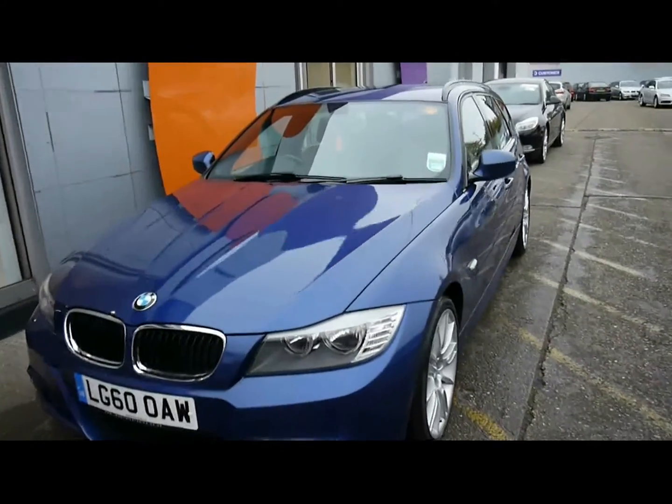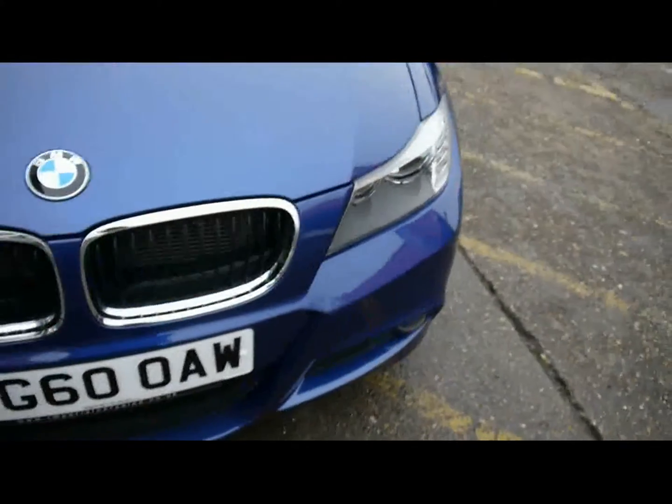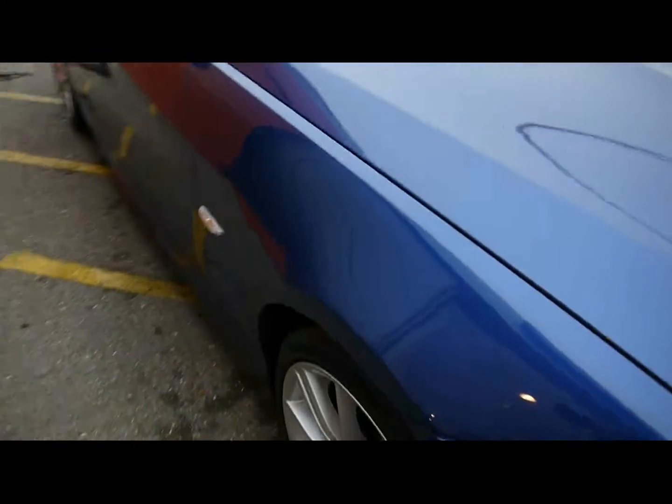Welcome to Imperial Cars. Today we have a 60-plate BMW 3 Series Touring to show you — an M Sport model finished in metallic blue. We're going to take you around the car so you can get a better idea of its condition and certain features of the vehicle.